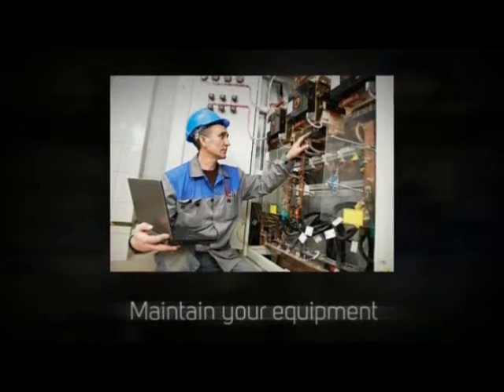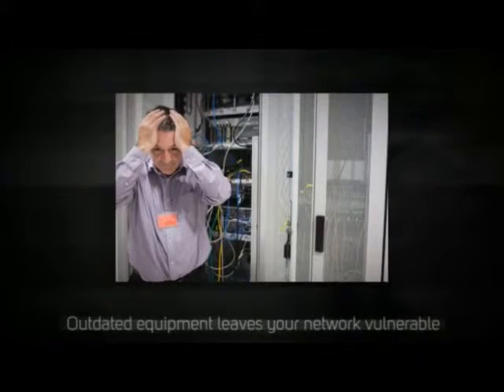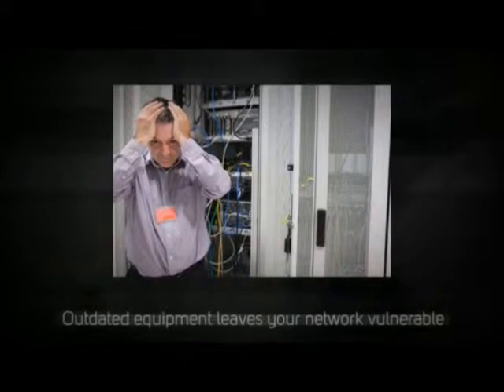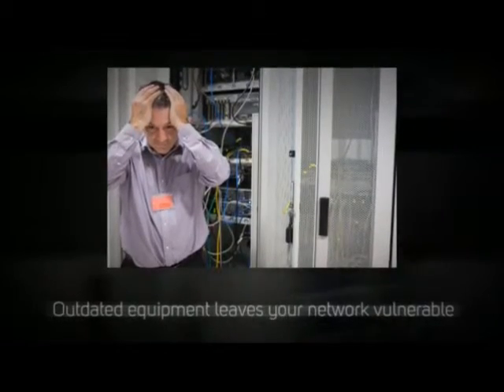Next, maintain your equipment. Outdated equipment leaves your network vulnerable on many levels. Ensure your network resources are installed by a team of IT professionals and maintain them regularly.